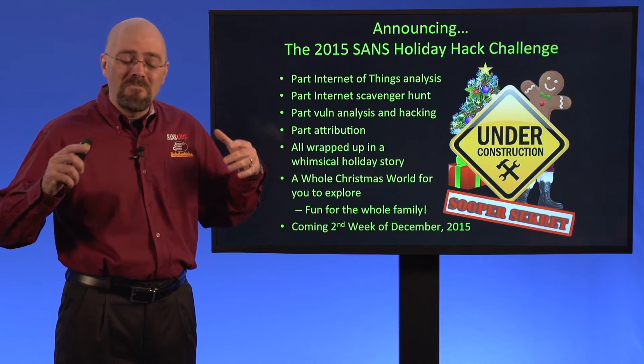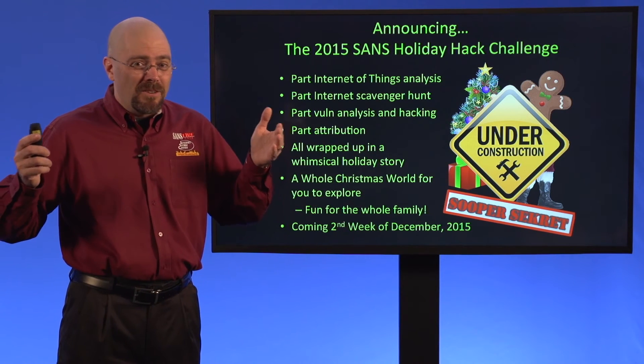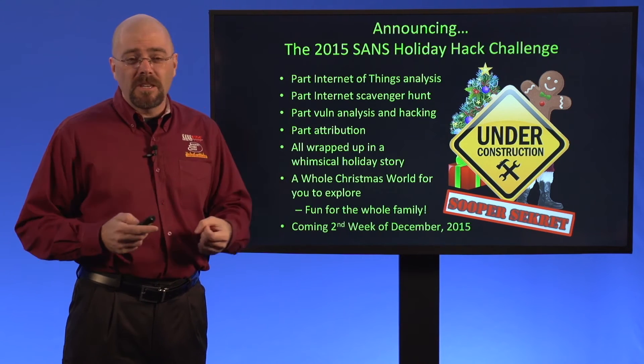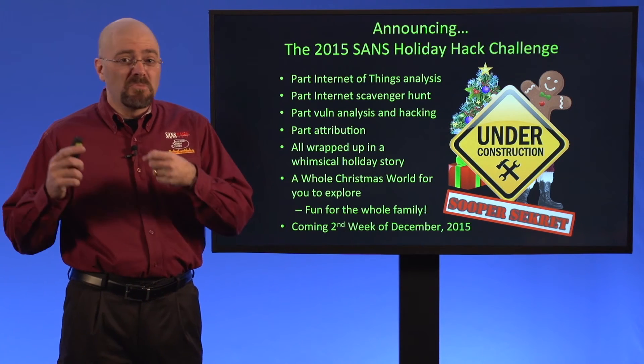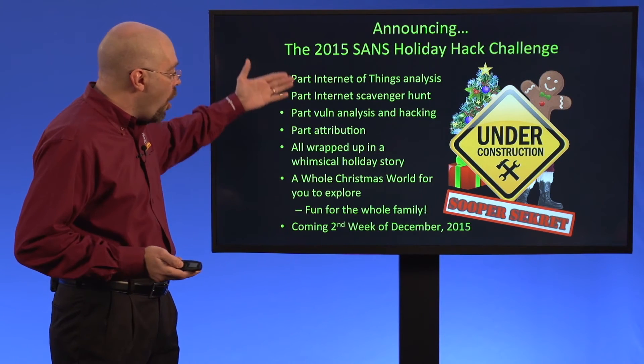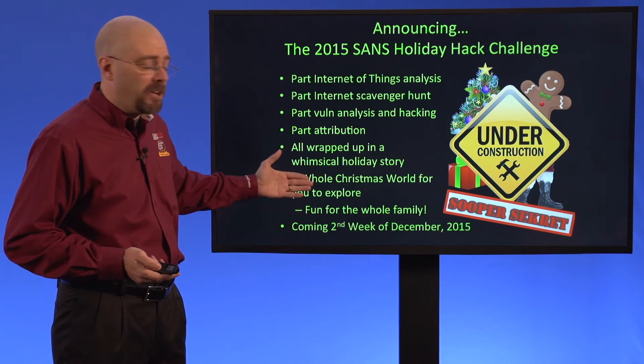We tried to make this year's the best one we've ever done, because there's great stuff for you to build your skills on — defensive skills, analysis skills, vulnerability assessment skills, and frankly, even offensive skills, all piled together in this fun challenge.